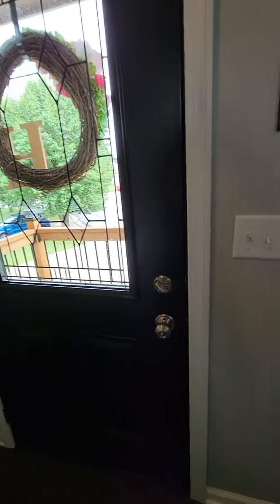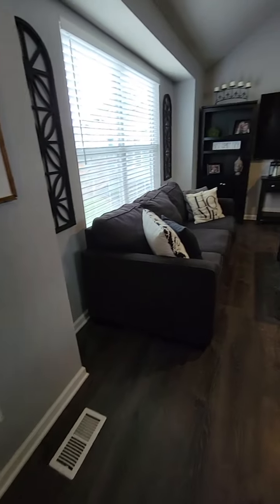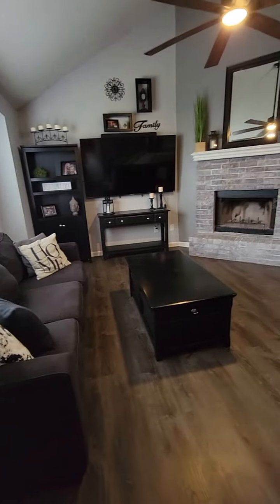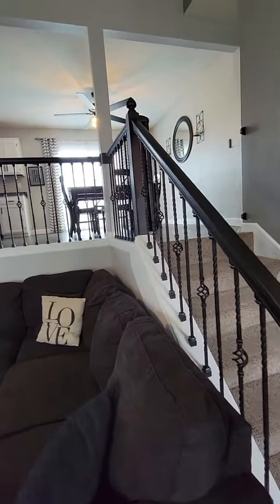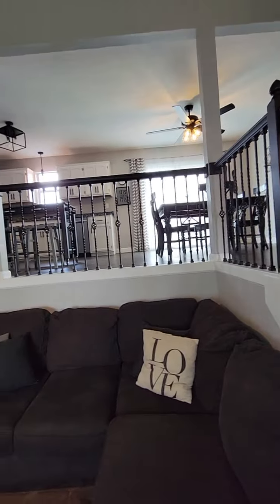Look at this beautiful new door. New vinyl plank flooring. You can see they redid the railing here — it looks really great.